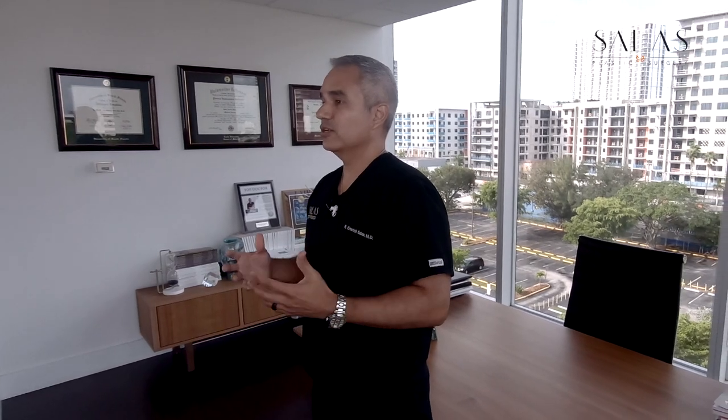So there you have it — some of the most common types of tummy tuck incisions. How do you decide which one's best for you? Well, that's where the consultation comes in. Come see me and we can talk about it, do the exam, and help you decide what's going to work best for your body type.